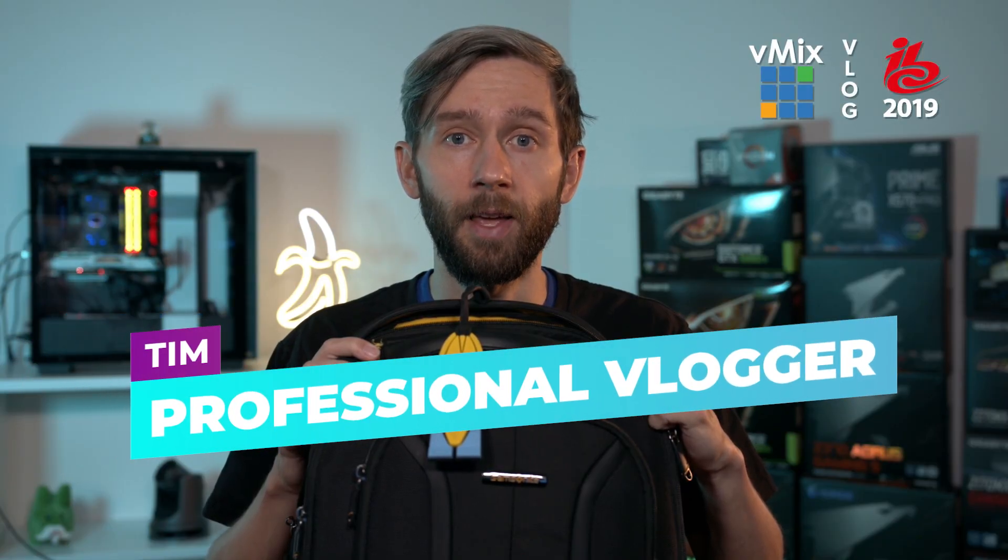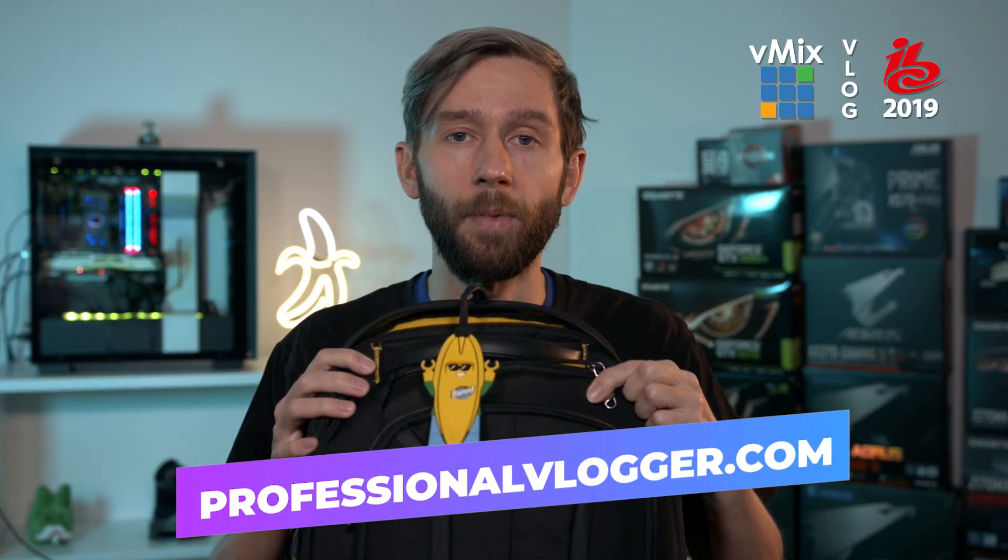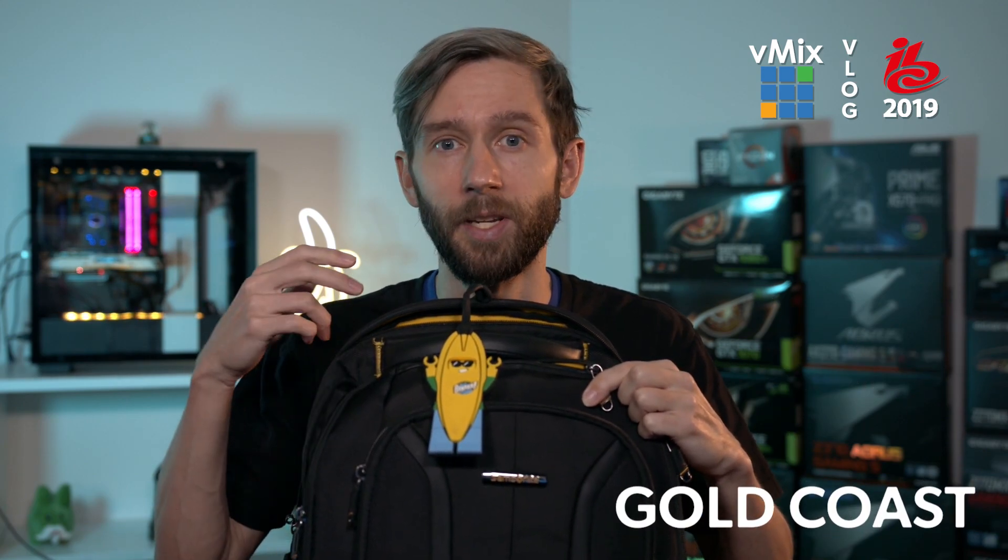G'day everyone, professional vlogger Tim here from vMix and professionalvlogger.com. Welcome to the start of our IBC 2019 vlog. First of all we thought we'd show you a little bit behind the scenes of what we do to get to IBC and the IBC show itself, so we thought we'd take you on a little bit of a journey.